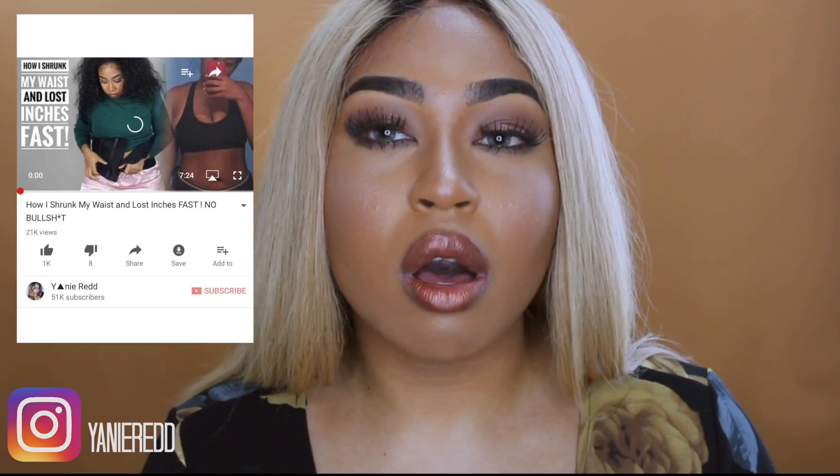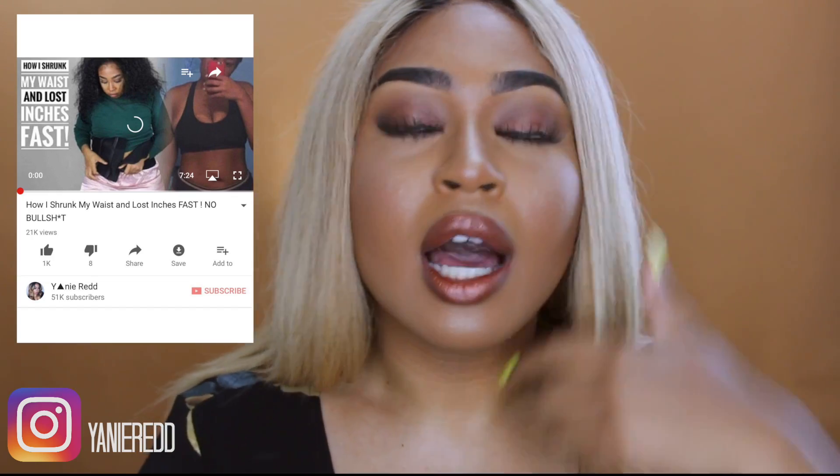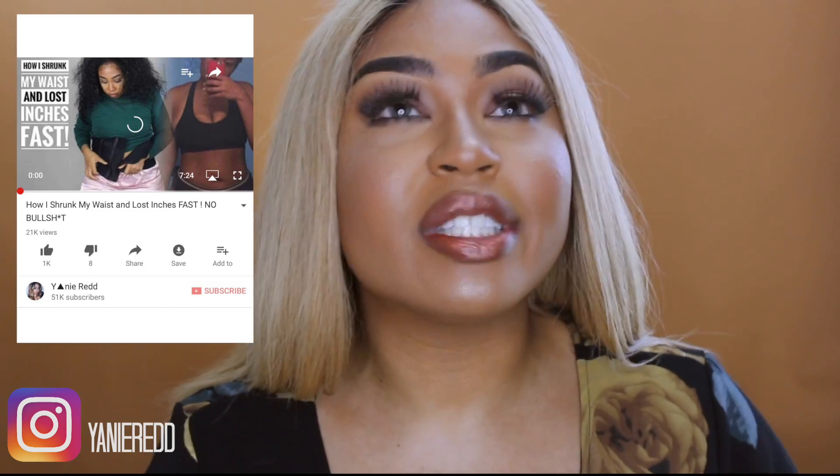Hi guys, welcome back to my channel. This product definitely shocked me and I'm a bit of a hypocrite, because I made a video about how I got my waist so small and people assume that I waist train and I drink tea and do all those things that Instagram models do. But honestly, up until three weeks ago I started using a product called Teeny Blend.